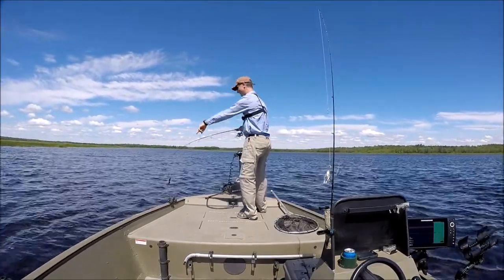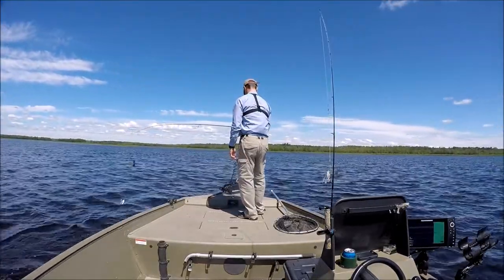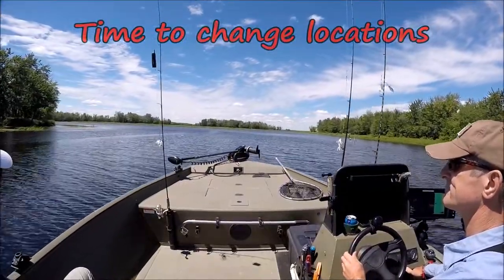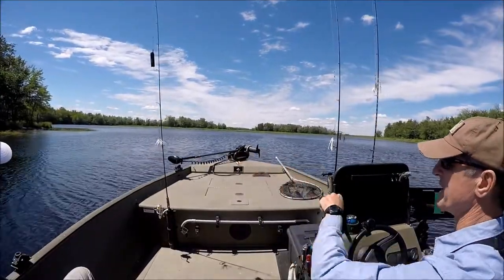I just had a nice squirrel right there, buddy. You got him on camera too, I'm sure. See how you had the windbreak right here.